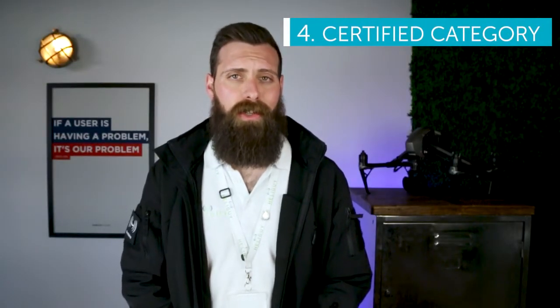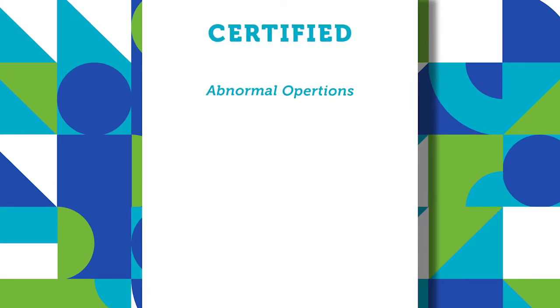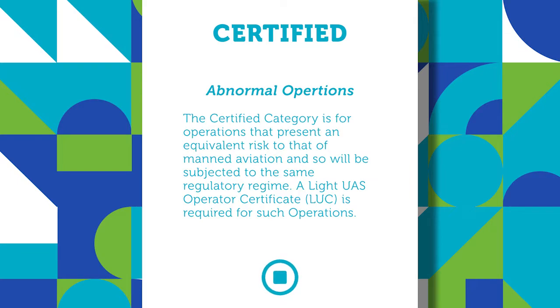Finally, the Certified category is designated for those operations which fall outside of the norm. This can include things like carriage of dangerous goods and persons in an unmanned aircraft.